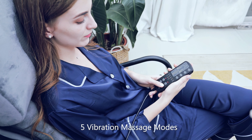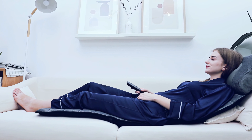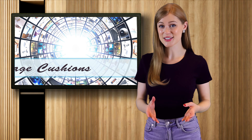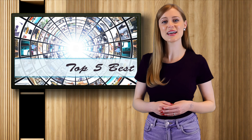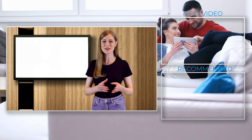A good massage cushion can make a big difference in your life. Whether your priority is features, quality, or value, one of these options can not only help with relief and relaxation, but also have you looking forward to sitting down at home or in the office every day. Now that we've narrowed down our list of the best, which one best suits your needs? If you'd like more details about any of our picks, we've put links to each in the description below. Until next time, thanks for watching and see you in the next video.